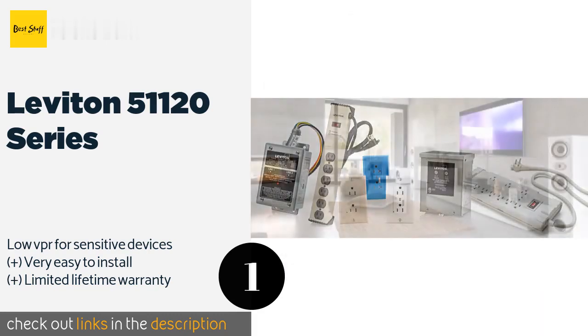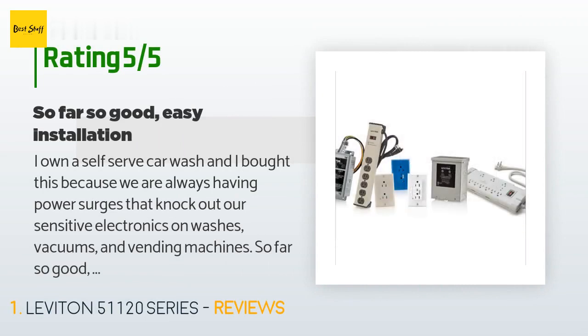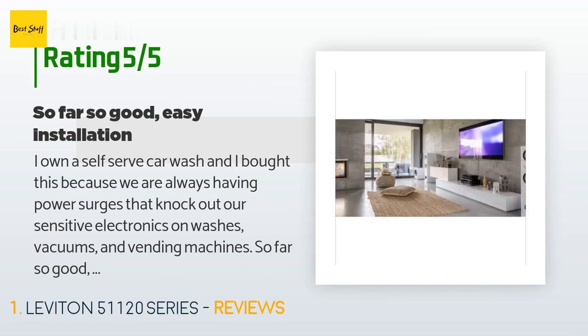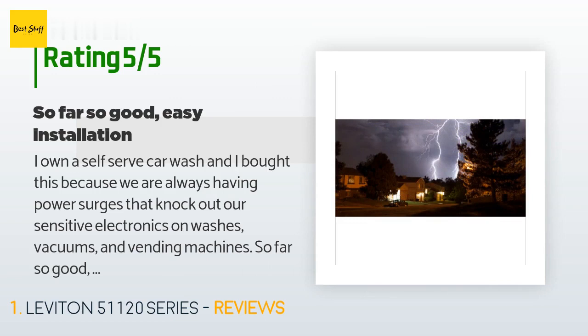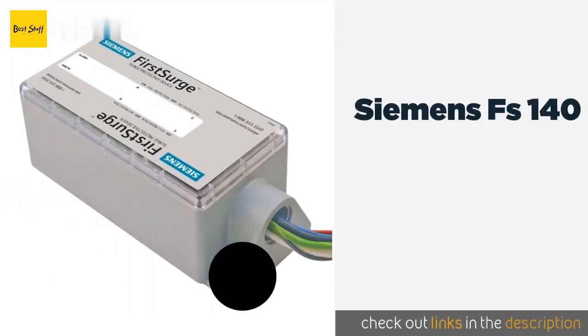There are 22 customers who have reviewed this product, and the average rating is 4.9 stars. A customer said: 'I own a self-serve car wash and I bought this because we are always having power surges that knock out our sensitive electronics on washes, vacuums, and vending machines. So far so good — easy installation.'